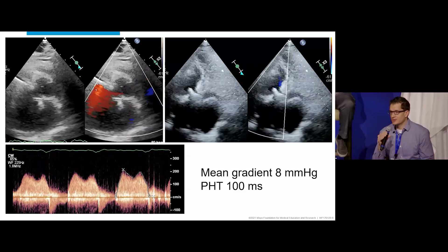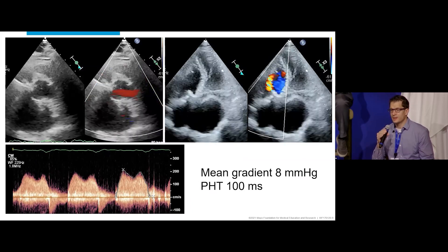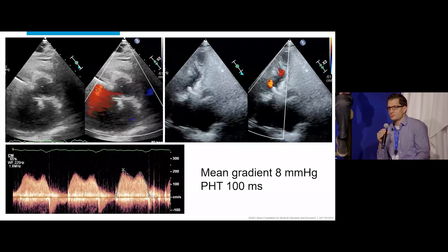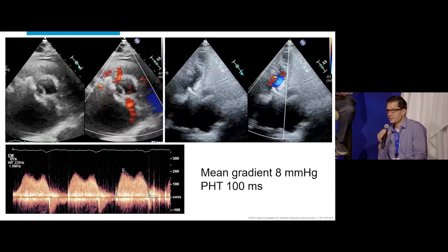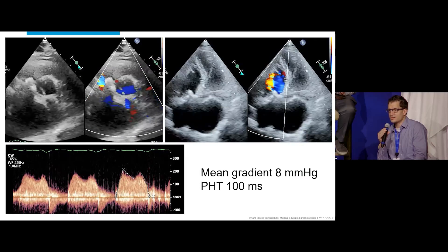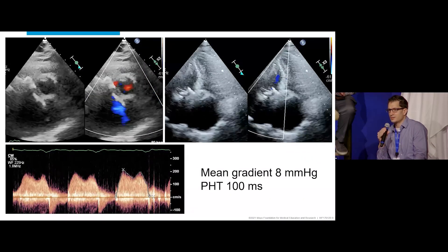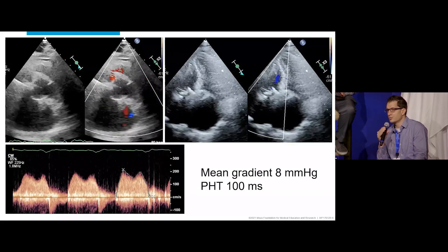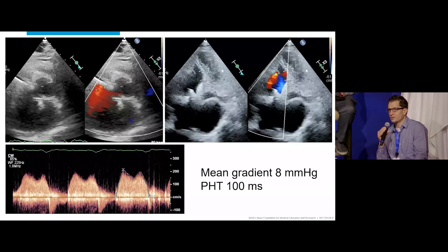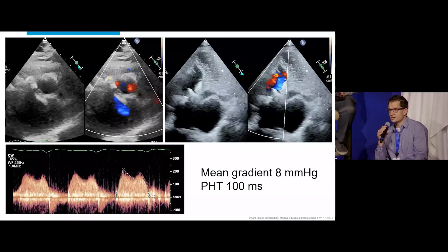That's a very abnormal-looking valve. Echo can be positional, but if we assume the images on the right are actually cutting through the leaflets, you can see one strut, the leaflets look very abnormal, and there's just a small area of color flow through the tract, which would suggest significant stenosis.